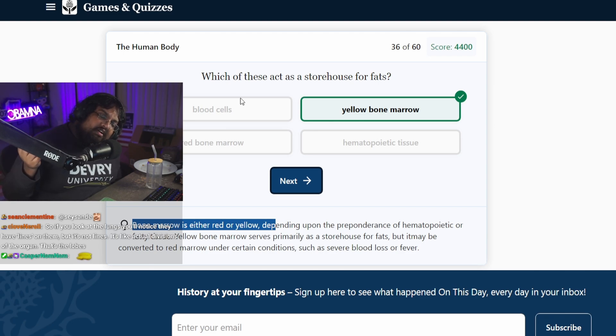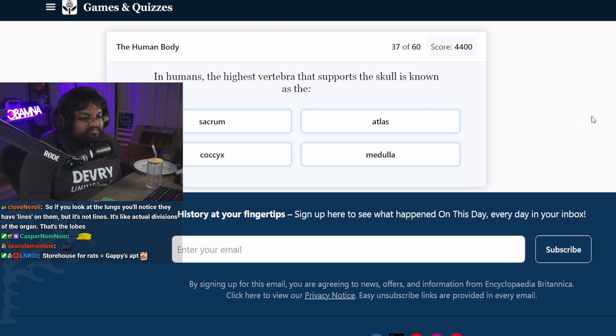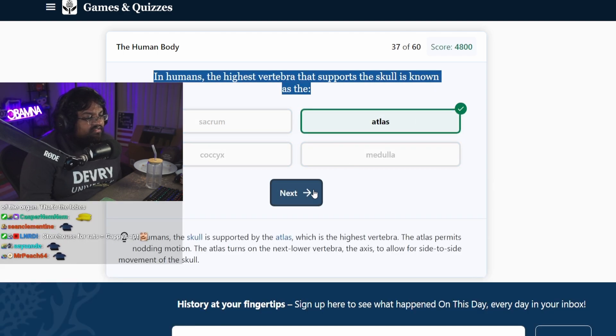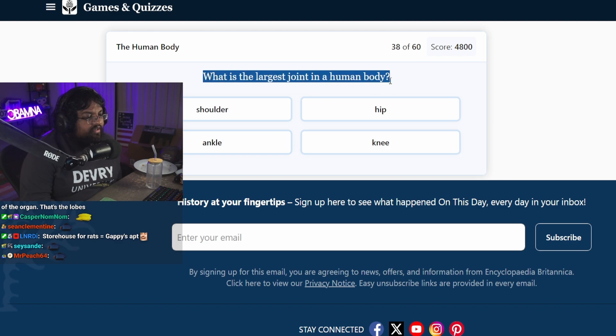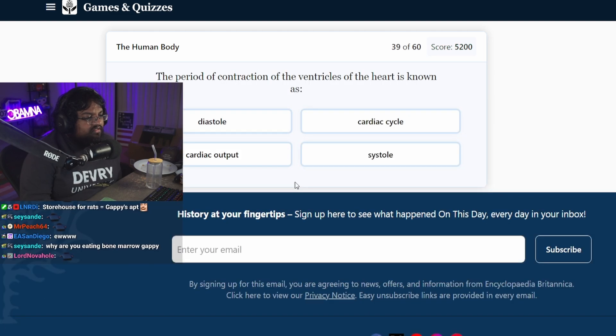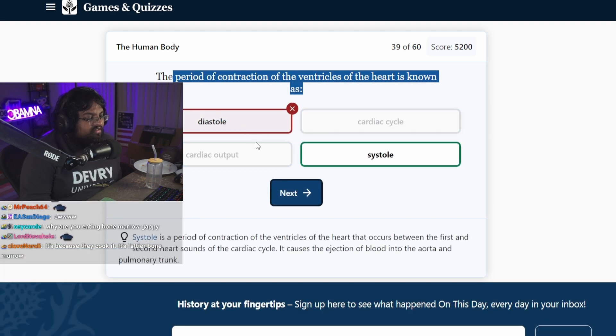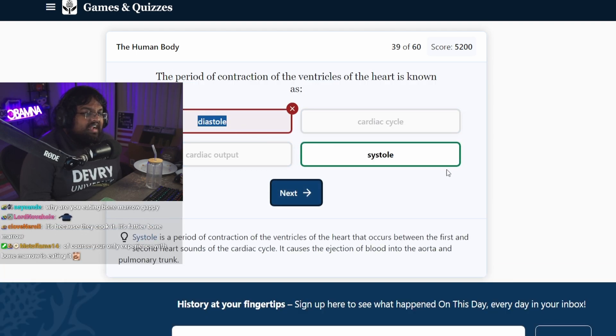When you eat bone marrow at a restaurant, it's white, it's clear. In humans, the highest vertebra that supports the skull is known as the atlas. What is the largest joint in the human body? Knee? The period of contraction of the ventricles of the heart is known as diastole. It's systolic-diastolic — I knew it was one of the two.